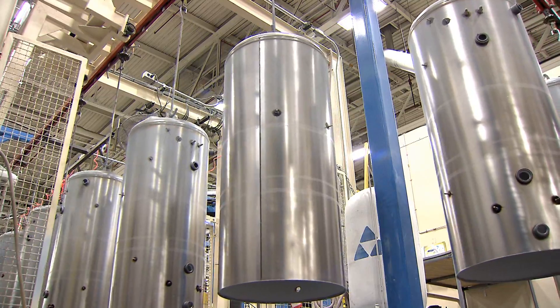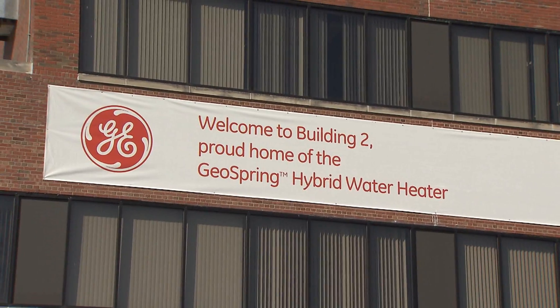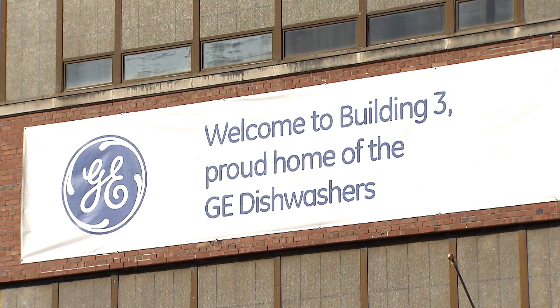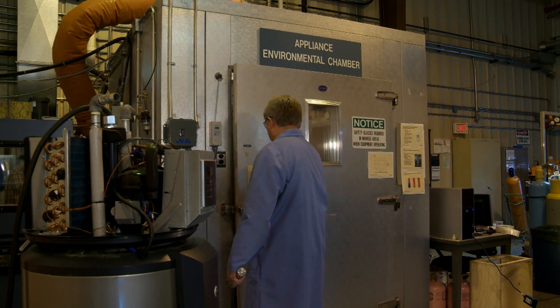A few years ago, GE committed to investing some $800 million in the revitalization of the site, which has since produced more than 2,000 new manufacturing jobs. We are about making energy-efficient products — it's what we like to work on. It's the kind of products that we feel are going to make an impact in the marketplace and, quite frankly, what consumers are going to be looking for.